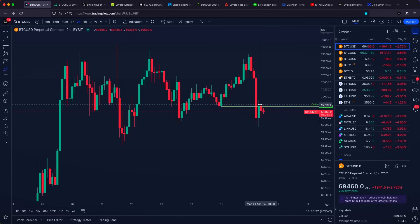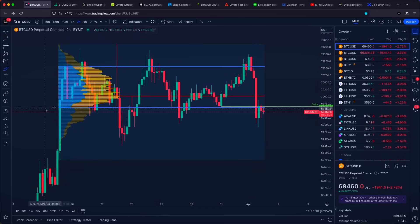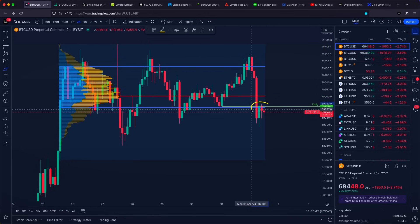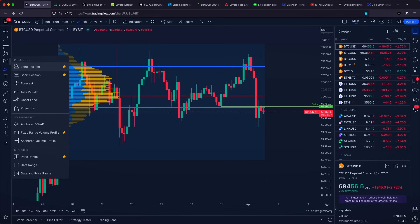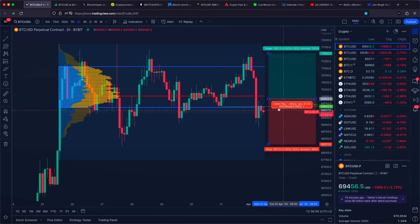Why is this daily support level such an important area? Because when we measure the entire upper price action with the volume, you are going to notice the value area low — the volume support level, or actually in this case the volume resistance level — is aligning very nicely with this specific daily level. So if we are going to see acceptance back in our value area low, it is going to be a sign of strength. Only then would I say the bottom for Bitcoin is most probably in, and we can be looking for higher.